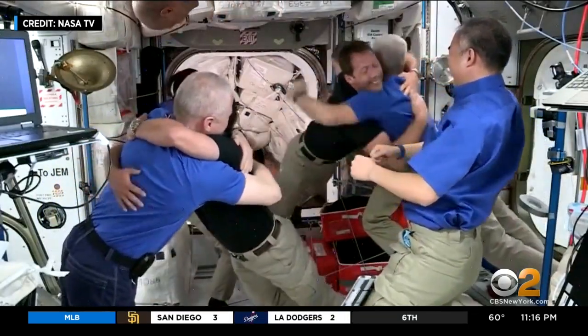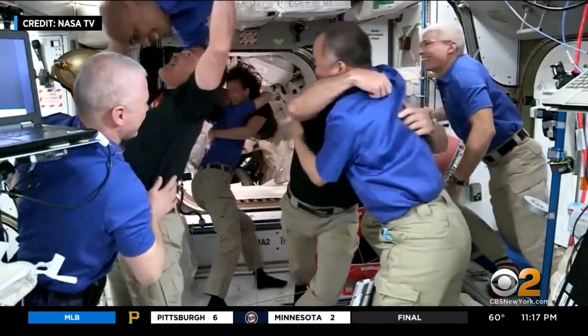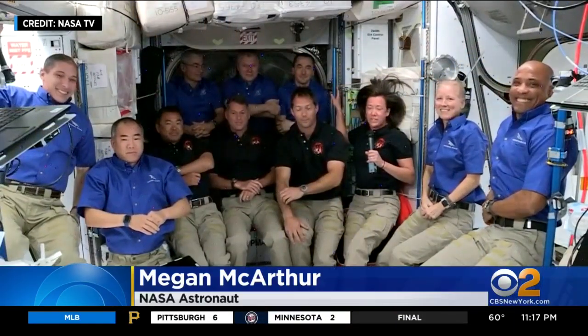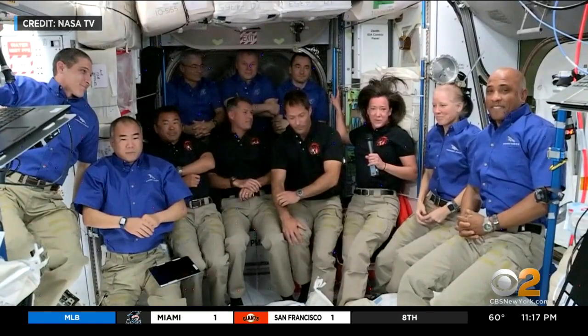The ISS now has 11 astronauts on board, more than at any time since the space shuttle era. "It's taken a tremendous amount of work from a lot of different teams to get us here. It's just a tremendous achievement on behalf of our partner SpaceX. We're so excited to be here. We're ready to get to work."